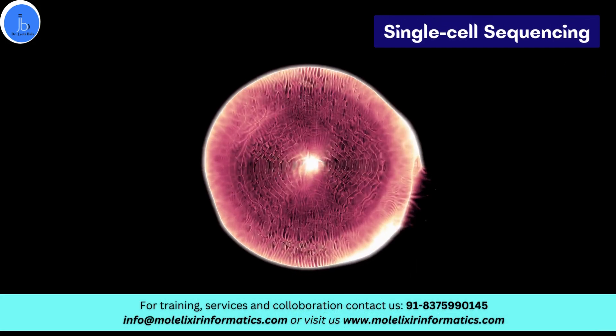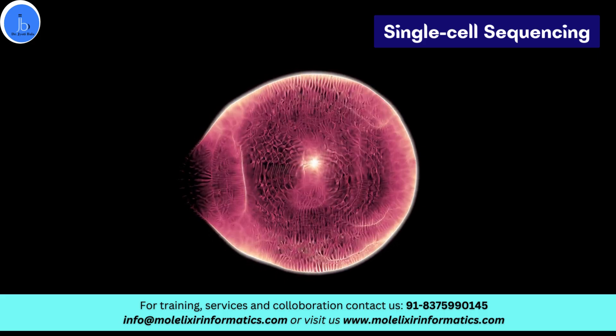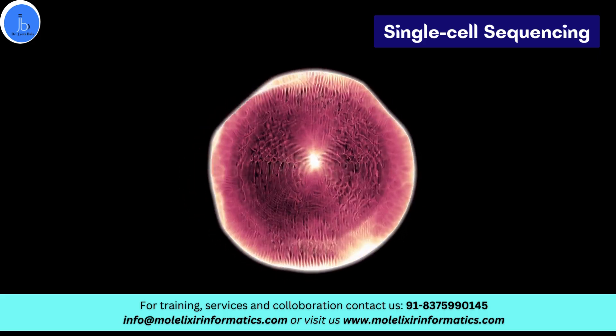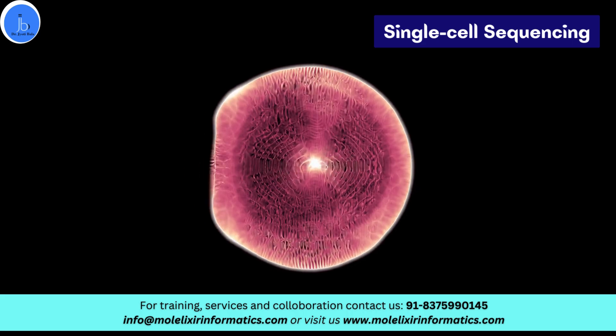Number one is single cell sequencing, which provides enhanced resolution in studying cellular heterogeneity and thus supports understanding of rare cell types and investigating tumor heterogeneity.